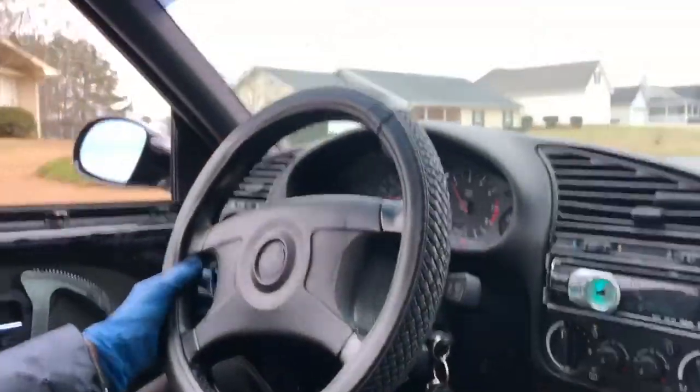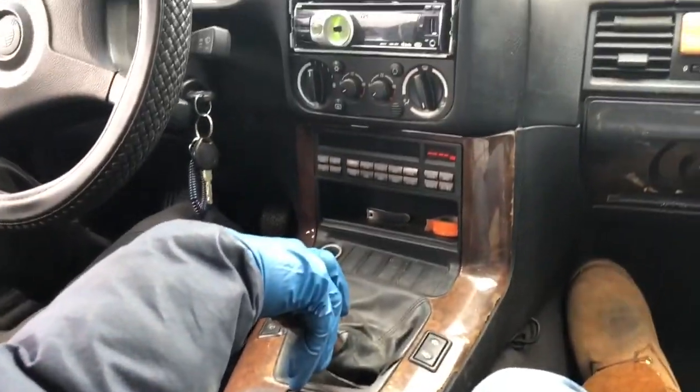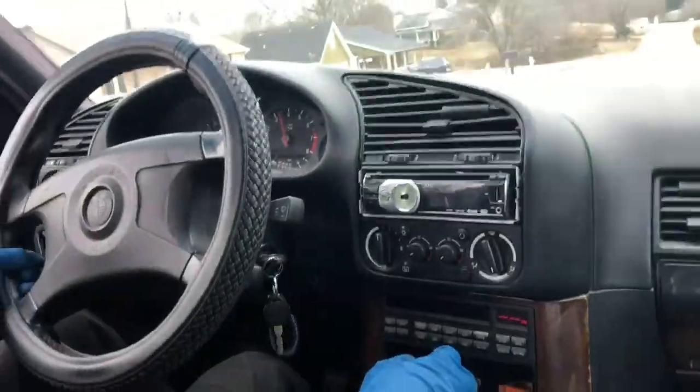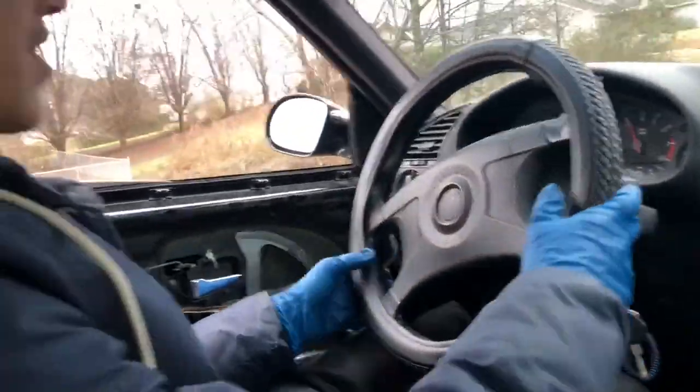Yeah it's still smoking bad — white smoke too. This thing is cool, I like it. Let's start cleaning up the door cards and stuff.